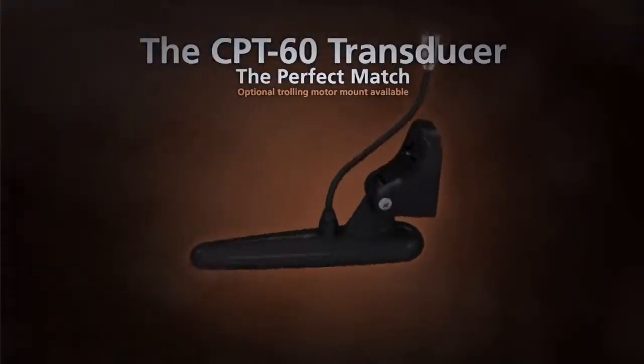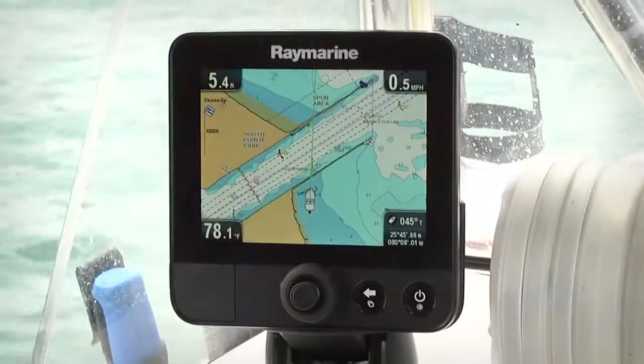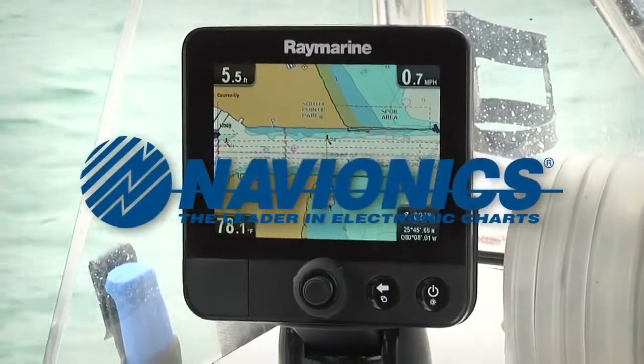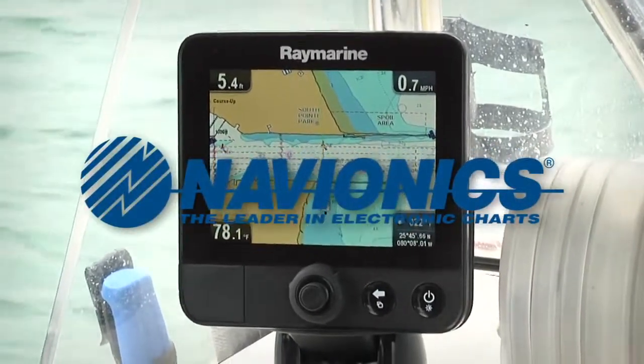Every Dragonfly system is ready to fish right out of the box. Along with your Dragonfly display you get the Raymarine CPT-60 Chirp Dragonfly transducer. You also have a 50 channel built-in GPS, and Dragonfly systems are available with Navionics charts for both U.S. coastal and inland waters.